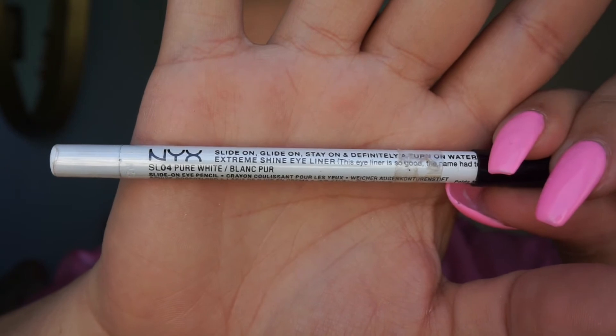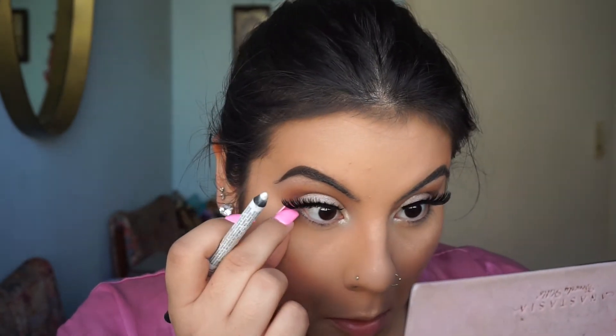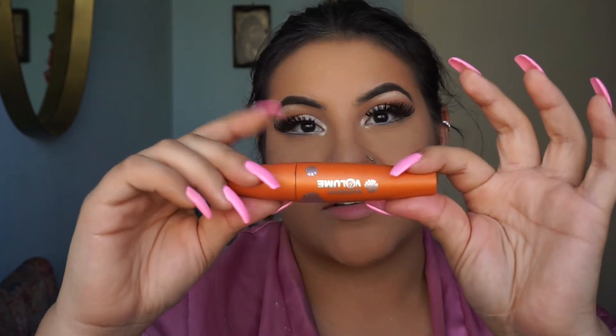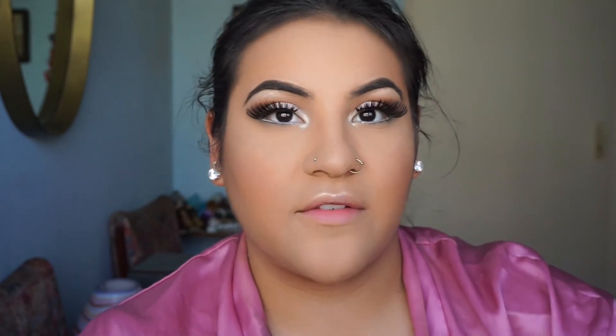Another summer must-have that I love so much is this NYX White Eyeliner. It goes on so creamy and it's also waterproof — it's the slide-on, glide-on, stay-on, and definitely a turn-on waterproof pencil eyeliner. I love to put this onto my waterline and just brighten up my eye. Then finally I'm going to be using CoverGirl's Lash Blast Volume Mascara — today just the regular one, but if I'm going to the beach they have a waterproof version and I love that for the summertime. The waterproof one just has the blue lettering, which has worn off on mine because I use it all the time. That is another summer favorite — the Waterproof CoverGirl Lash Blast Volume Mascara. It's the bomb. You can even use it if you just sweat a lot and you don't want your mascara to smear.